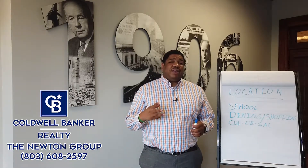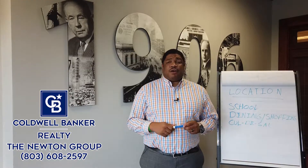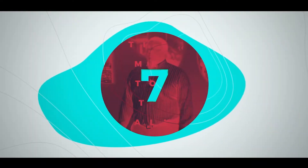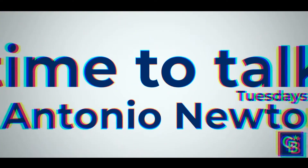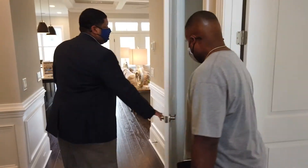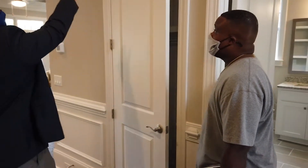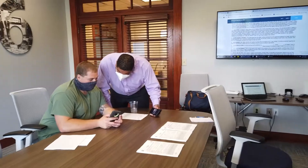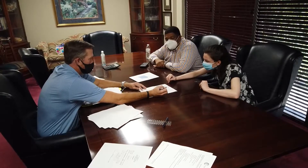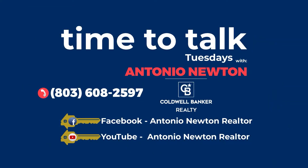Please stay tuned — this is only Part Three of our five-part series. Stay tuned for Part Four, which is going to be market conditions. This episode of Time to Talk Tuesday was brought to you by the Newton Group at Coldwell Banker, where nothing works until we do. Look for our episodes every Tuesday. You can reach us at 803-608-2597. Until next time, here's wishing you fair winds and gentle tides.